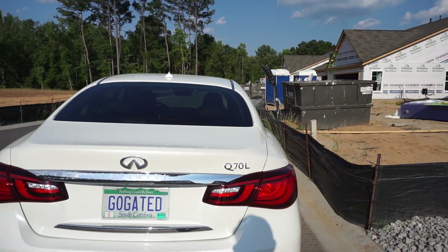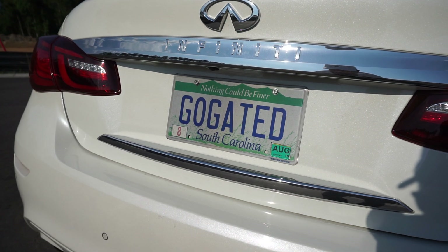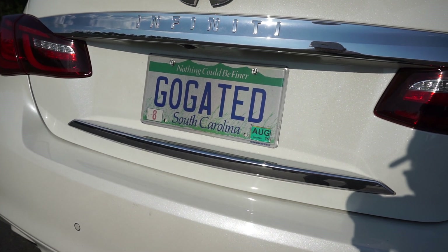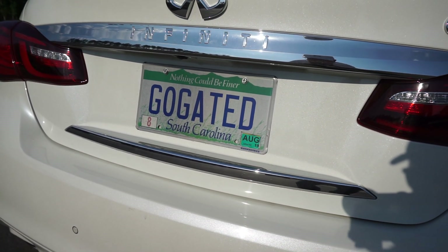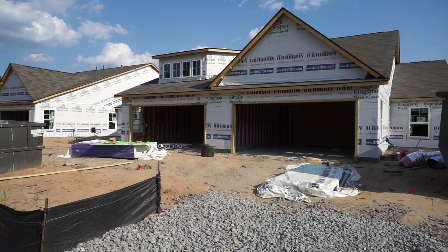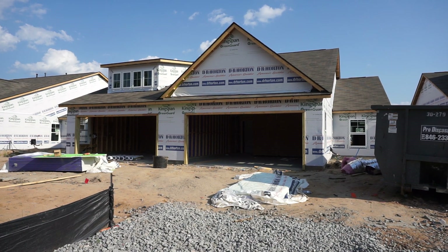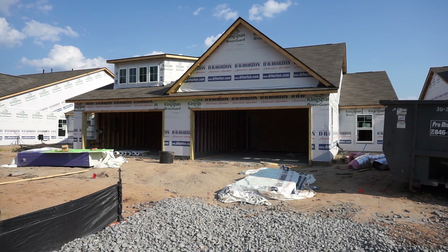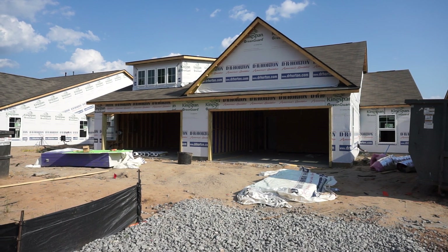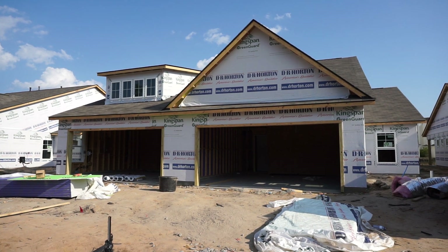My name is Richard Kadesch — K-A-D-E-S-C-H. My company is Go Gated Realty, and I'm the gated community specialist. Please call or email. My cell phone number is 843-684-2933, my website is gogated.com, and my email address is rich@gogated.com.